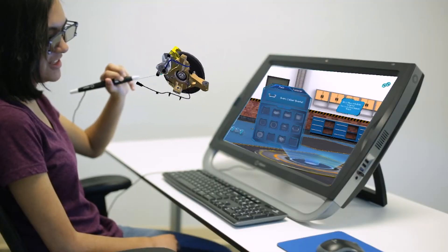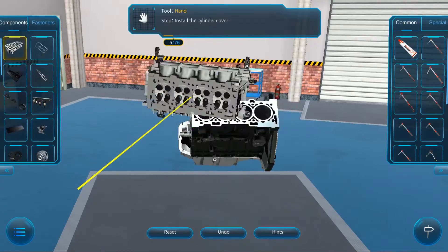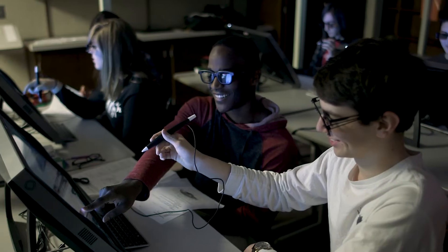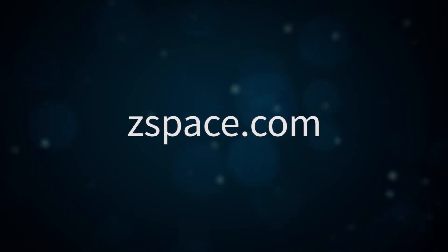By creating immersive learning experiences, the virtual automotive training apps better prepare students to take industry certifications and join the workforce. For more information, visit zspace.com.